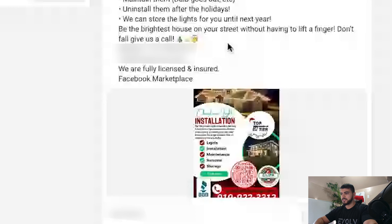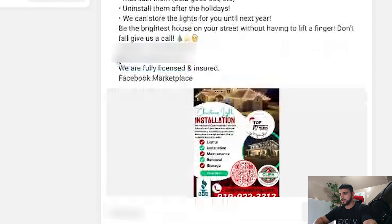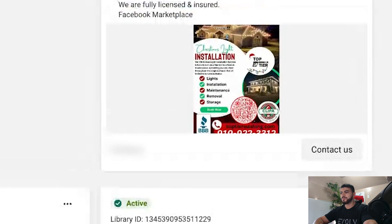I'd definitely add some lines between sentences, and remove some of the call to actions — you want to give them one clear call to action. In this case, they have a phone number to call, a website, and a call to action button. Then on the image itself, there's a phone number, a website, and a QR code — that's four different call to actions, which is too many. Keep it simple. The person seeing the ad doesn't want to use too much brain capacity, so just give them one clear call to action. And remove the text 'Facebook marketplace' — that adds nothing.